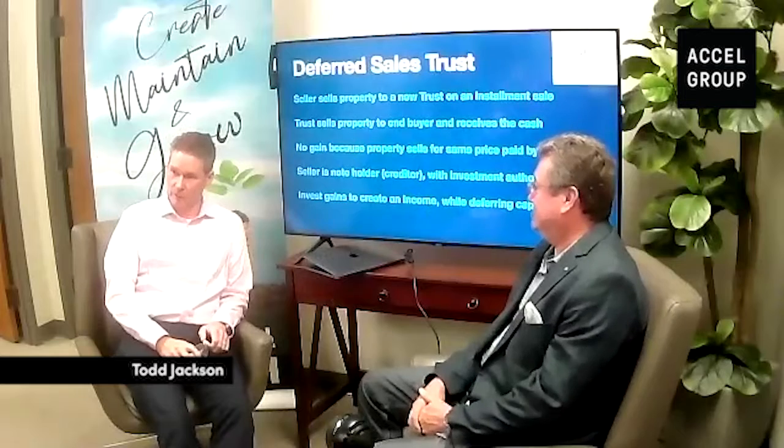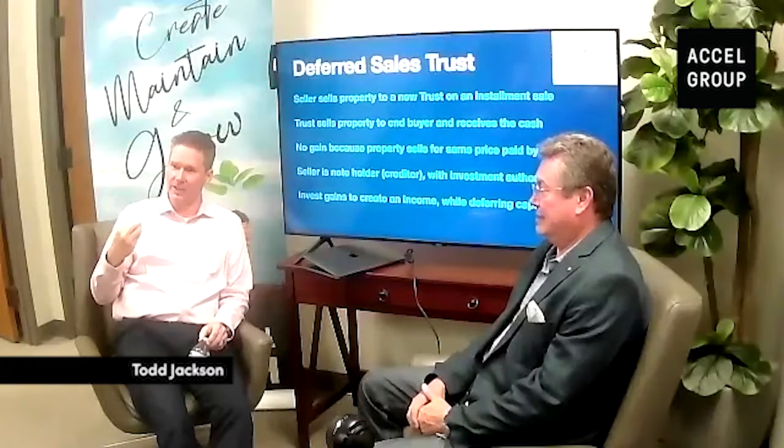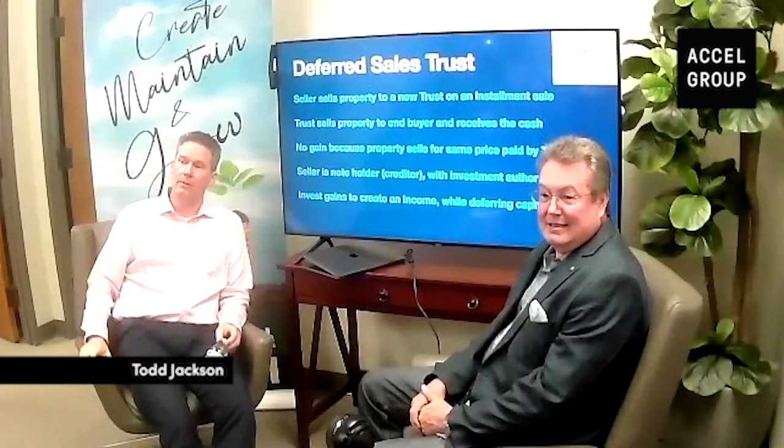What kinds of things could you do? You sold real estate — you could use it to buy a business, buy someone's coin collection, any kind of investment you want. The only thing you can't do is buy something for yourself that would be considered self-dealing. If you buy a house and you live in it, the IRS says you touched it — here's your tax bill. It has to be an investment. The trust has to buy the replacement assets, whatever they are. If it isn't the trust buying them but you personally, you've paid the tax.